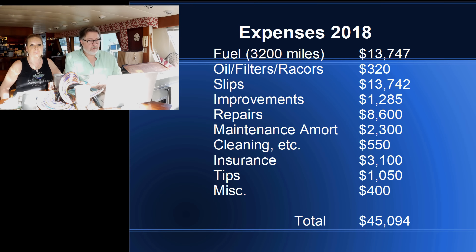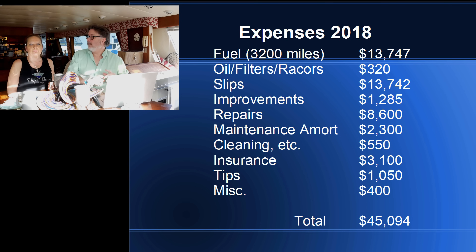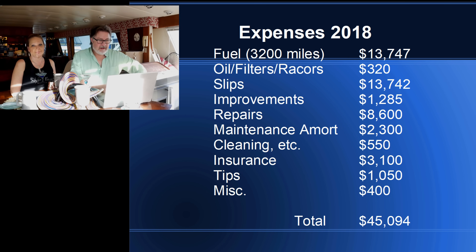I combined everything to show what we actually spent personally. This is our total expenses for 2018. It's basically the trip combined with our regular expenses. Total cost this year to own this boat and do that trip was just over $45,000. Don't tell our kids — their inheritance is just disappearing right now.